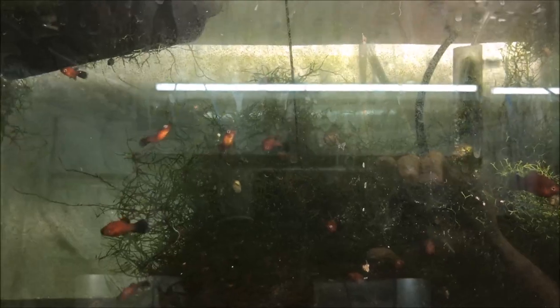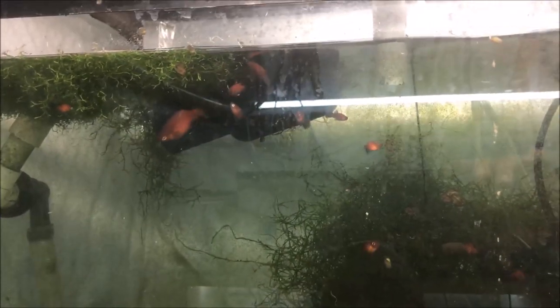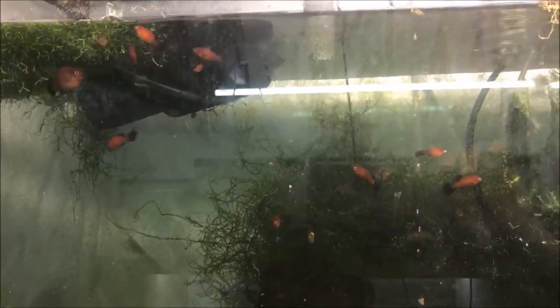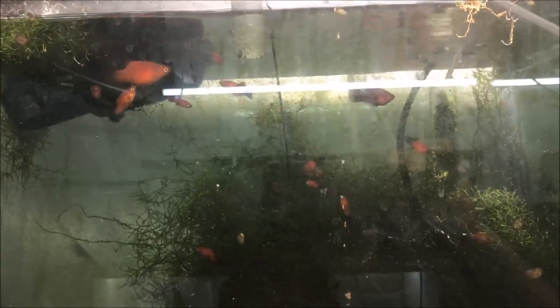Shall we move on to the rack behind me? Slowly pan so nobody pukes. We'll start at the top — red wag platties. Nothing really special about these guys; one of my original fish in the fish room. The tank has a lot of algae on it — that's just how it goes. Basically I keep this tank to supply my local fish store. I've sold them at auctions before but they never really go for a lot, because why would they? They're just pretty common.